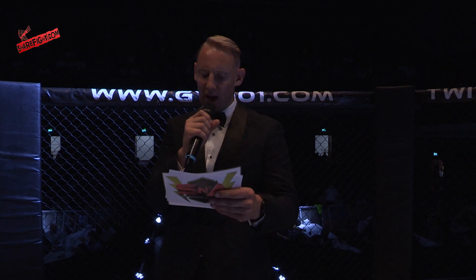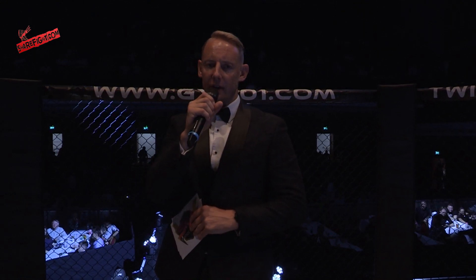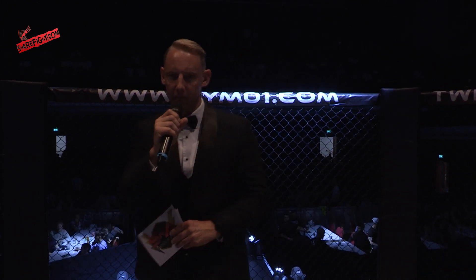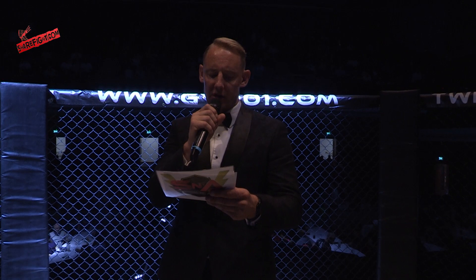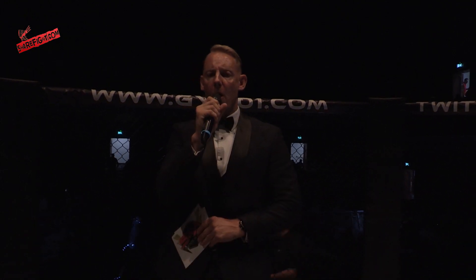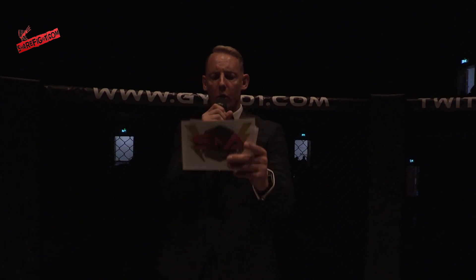We continue the action on live MMA with three two-minute rounds of K1 action in the 77 kilogram division. Welcoming into the blue corner, making his debut this evening, official weight 75.6 kilograms, fighting out of MIA Brothers MMA gym, is Giacomo Marone.